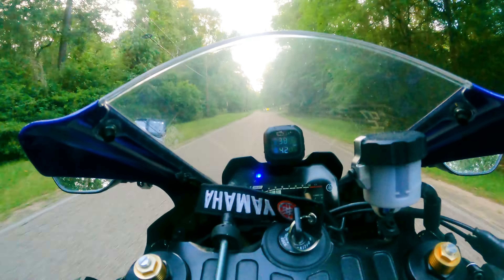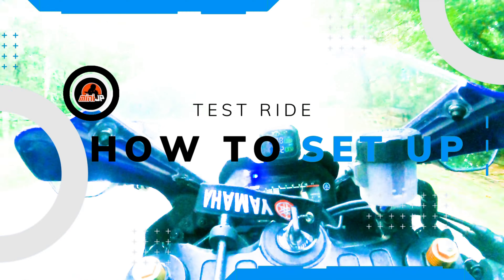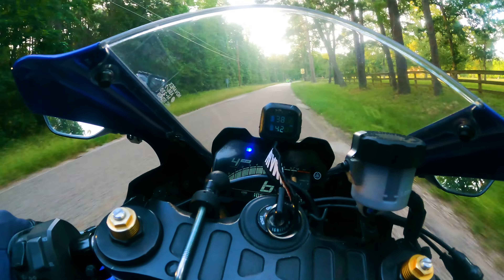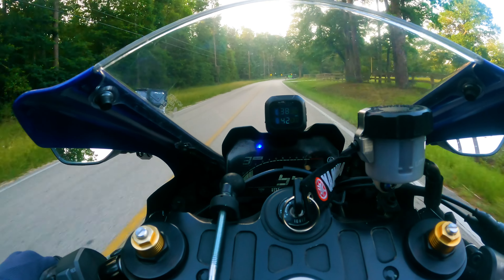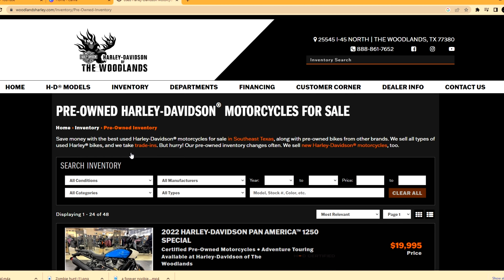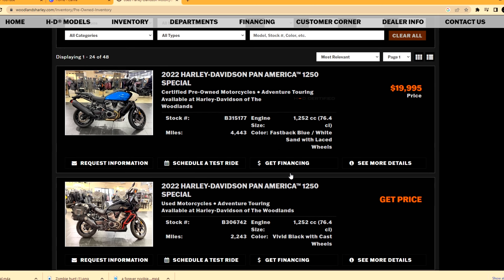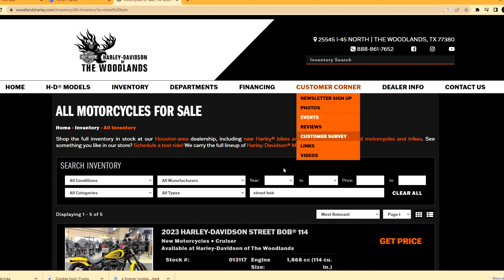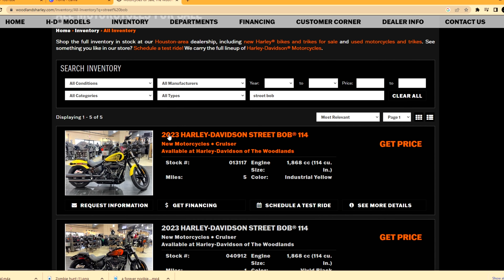These guys deserve all the praise in the world. So the first thing: how do you set up a test ride? It's very simple — you go on their website, type in Harley Davidson of the Woodlands, go to their inventory, and let's say you want to check out their pre-owned inventory. You can check out all their awesome bikes, or you can also search directly in the browser for a bike you like. I wanted to test ride a Street Bob.